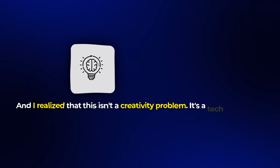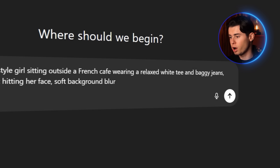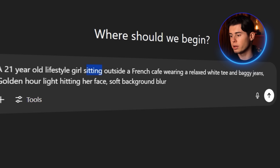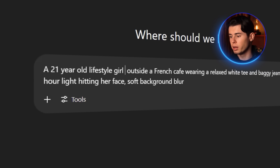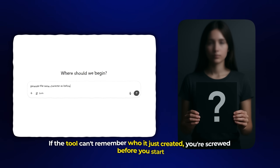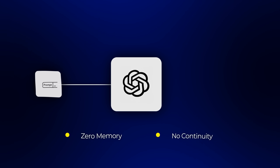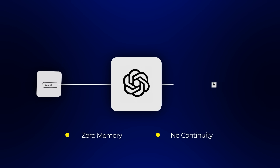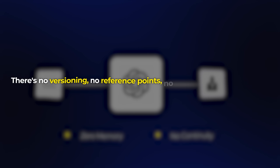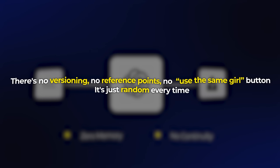I realized this isn't a creativity problem — it's a tech limitation. It doesn't matter how clever your prompts are, how many times you tweak the details, or how precise you try to get. If the tool can't remember who it just created, you're screwed before you start. DALL-E is like a goldfish with zero memory and no continuity. You could feed it the exact same description 100 times and still get 100 different faces. There's no versioning, no reference points, no 'use the same girl' button. It's just random every time.